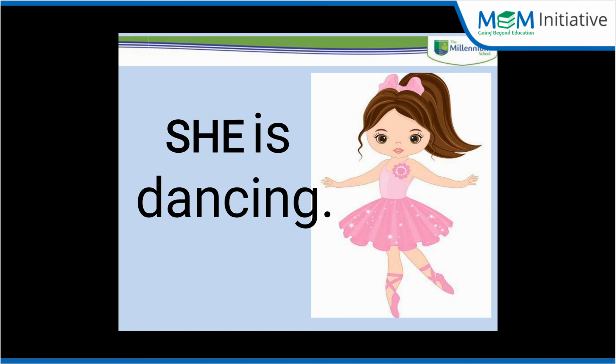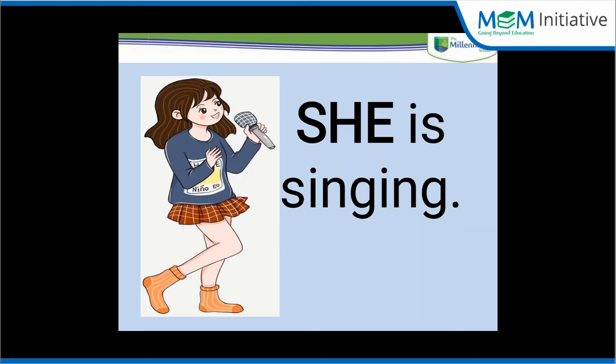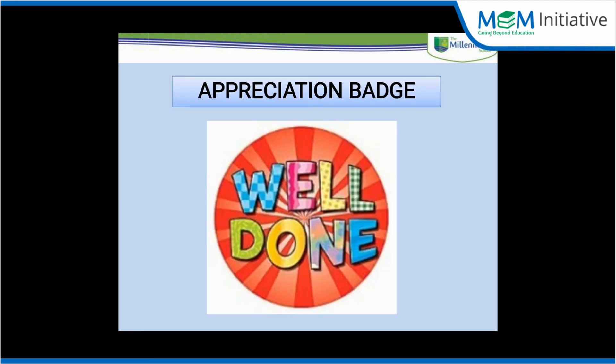She is dancing. She is singing. Very good. That's nice. Now you have to think of more sentences using the word 'she'.